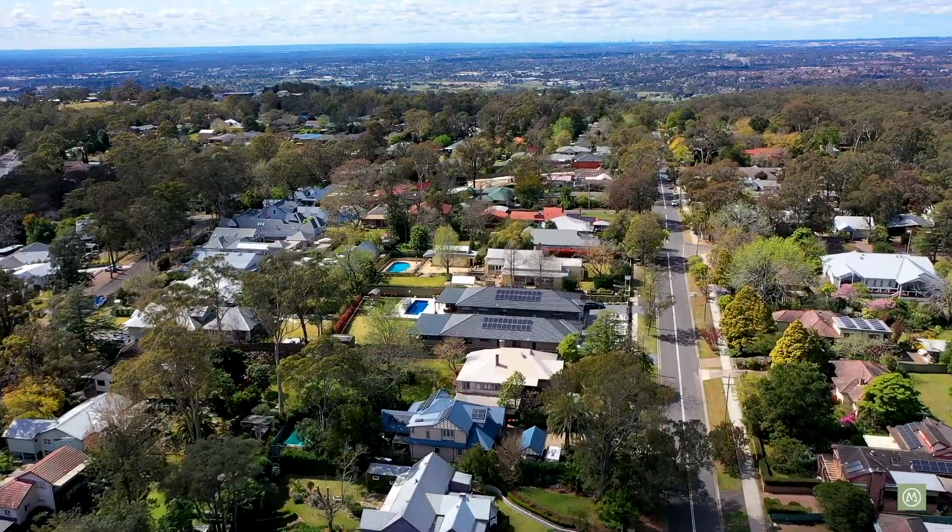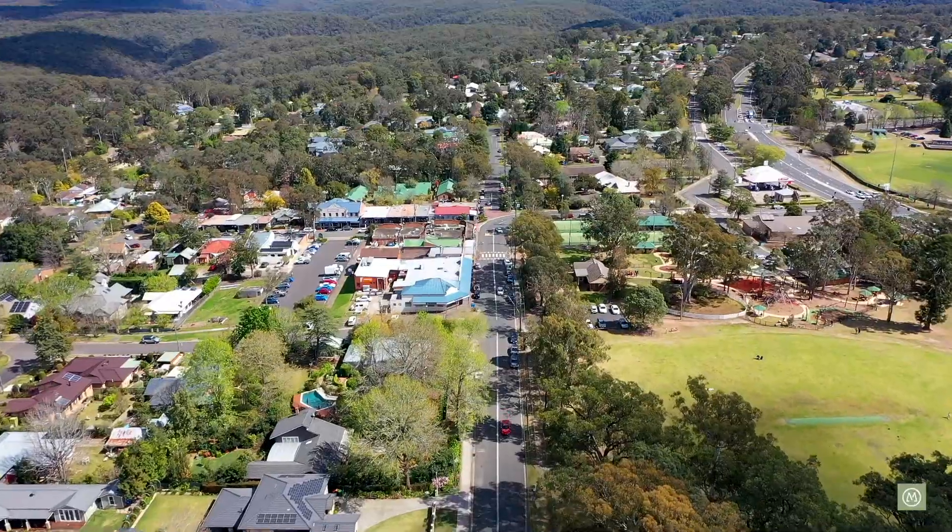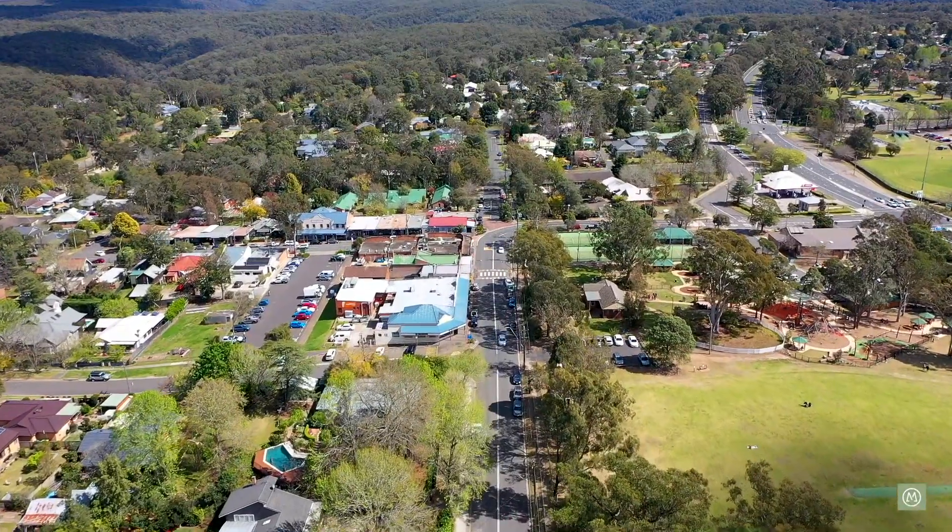Thanks for watching our presentation here today. This is an exceptional, rare opportunity to secure your slice of land on the iconic Lucasville Road in Glenbrook. As I said before, approximately 800 metres down into the village, and we're less than two kilometres to the local train station.